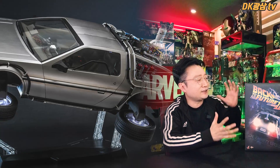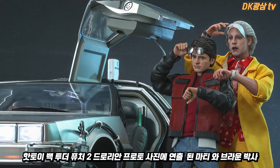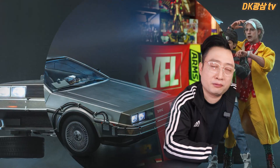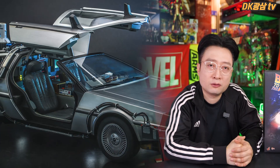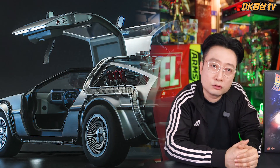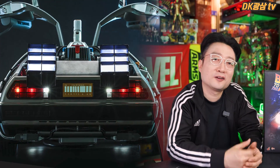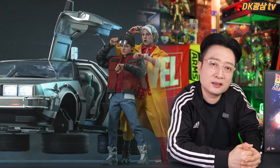드로리안이 오면 백 투 더 퓨처 2 버전의 마티 맥플라이와 박사님을 같이 열어봐야겠어요. 공개된 사진에 박사님과 마티 맥플라이가 같이 디스플레이된 사진이 있는데, 기존에 발매됐던 제품인지 새로 재발매될 제품인지 의문을 가지시는 분들이 많더라고요. 사진상 보이는 건 기존 발매 제품이 맞는 것 같지만, 핫토이가 어떻게 나올지는 아무도 모르죠. 백 투 더 퓨처 2 드로리안을 발매한 김에 박사님과 마티 맥플라이도 재판 또는 리뉴얼해서 같이 발매됐으면 하는 바람이 있습니다. 핫토이는 돈이 되는 건 꼭 하는 성향이 있으니 희망을 걸어볼 만합니다.